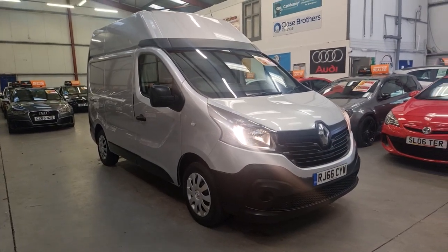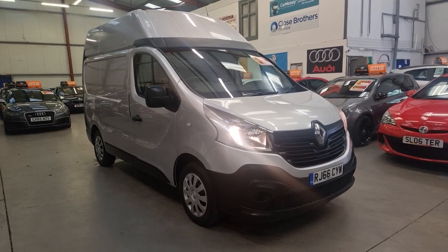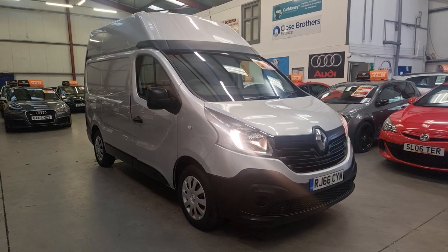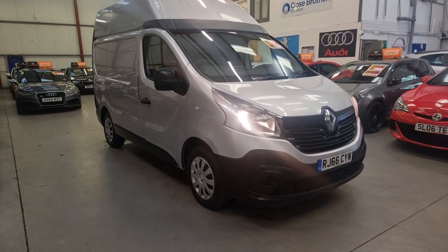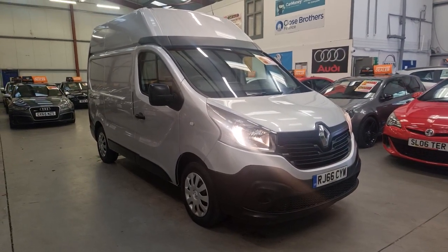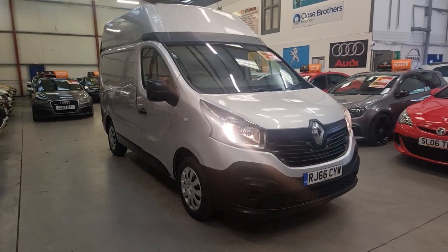Hello, this is Matt from Rio Car Sales based in Cwmtillery, South Wales, NP13 1LZ. Here we've got this new arrival — it's a Renault Traffic, the short wheelbase high-roof van, finished in metallic silver.